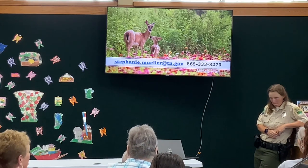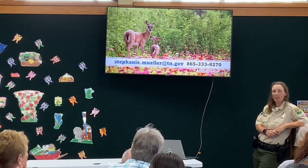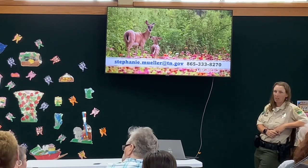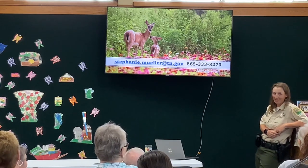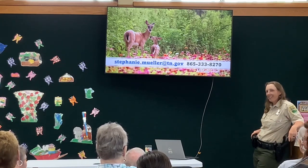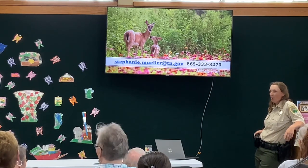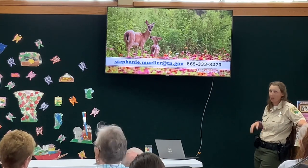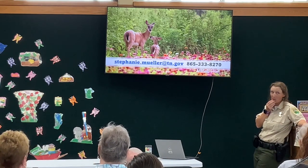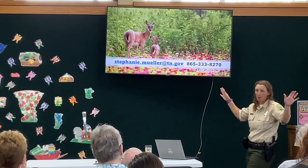Audience question: Do you ever do a sunset walk or anything? Some of our most popular programs are sunset hikes and night hikes, where we'll call in owls and things like that — it's really cool when they fly up near the ranger's head. We're about to post our firefly hike schedule. Firefly hikes are really popular because we've got about four species of fireflies at our park, and they are just fascinating to watch.